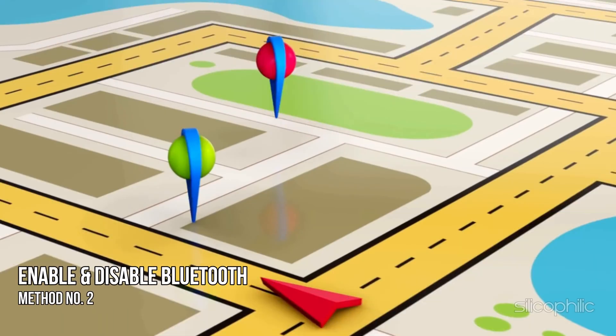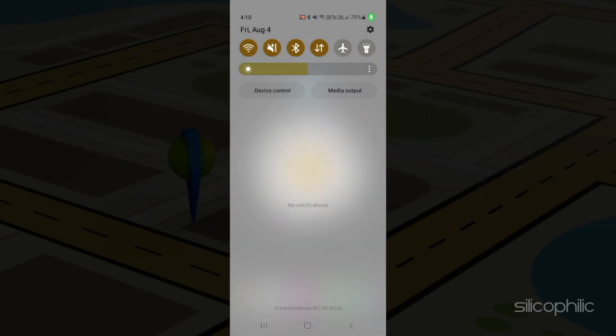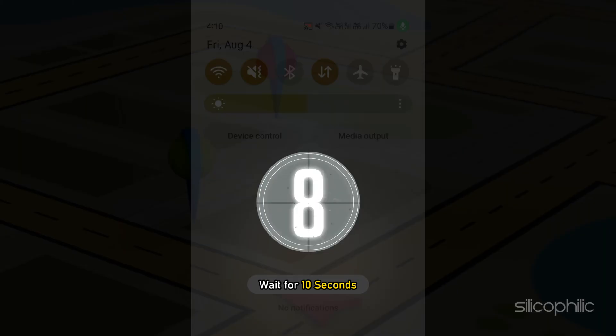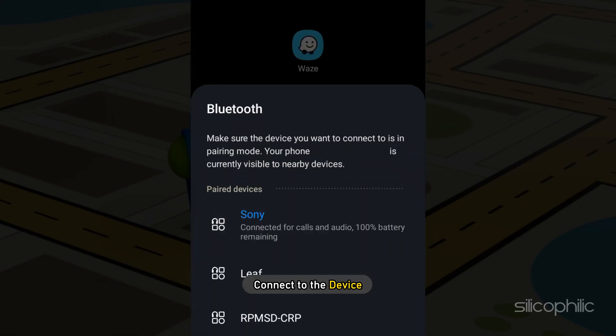Method 2: The next thing you can do is enable and disable your Bluetooth. If the sound is not working while you are connected to the Bluetooth of your car, then re-enabling the Bluetooth can fix the issue. Track down the notification slider on your phone and tap on Bluetooth to disable it. Wait for 10 seconds and again tap on Bluetooth to enable it. Connect to the device and check if the voice is working or not.